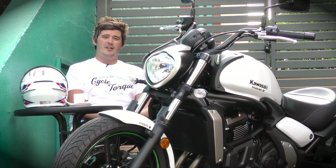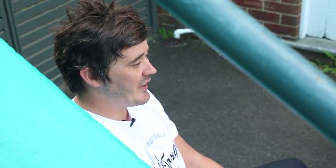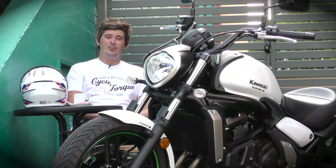Kawasaki's done a great job with its modular LAMS machine. The Vulcan S is the cruiser style so many people are after — it's got a great engine and provides plenty of power to kick-start your two-wheel career. And what does this style and street cred cost? Well under $10,000 plus on-road costs.